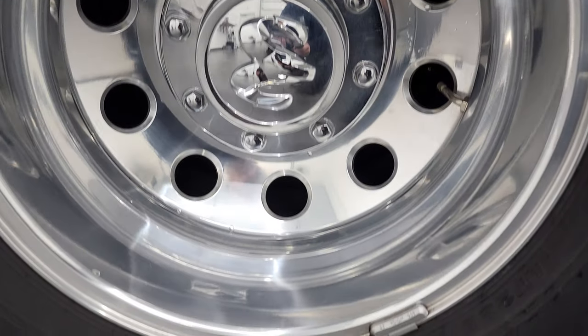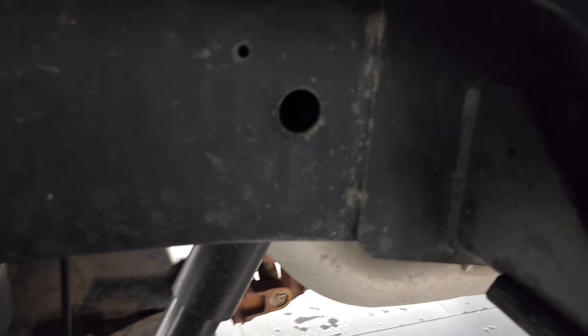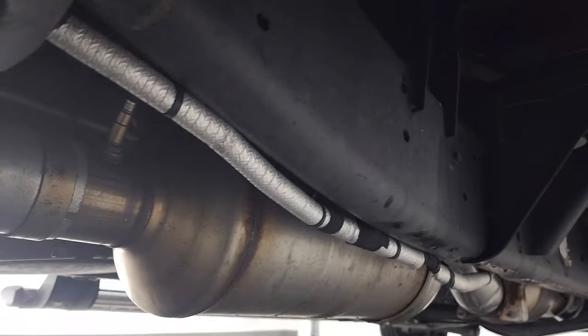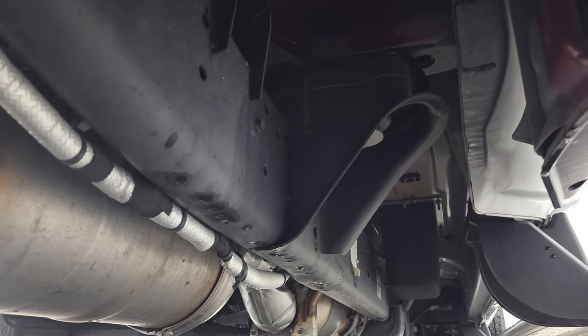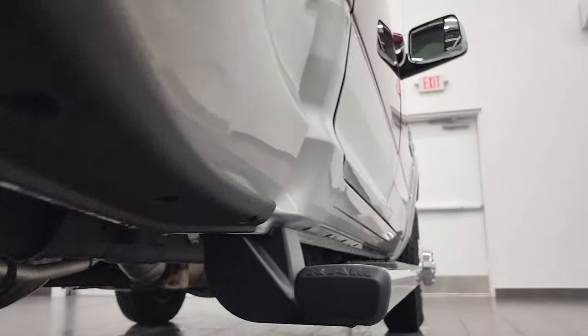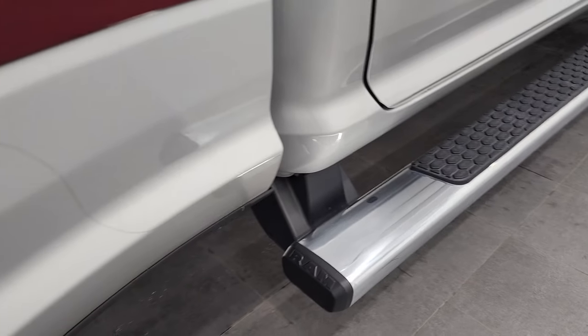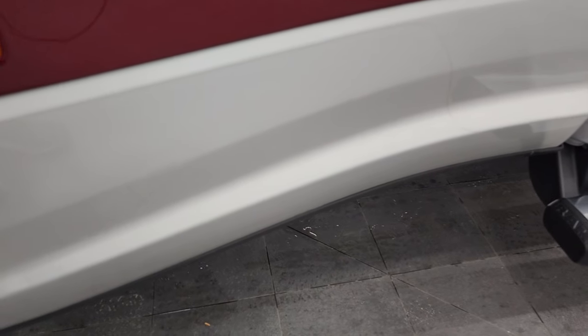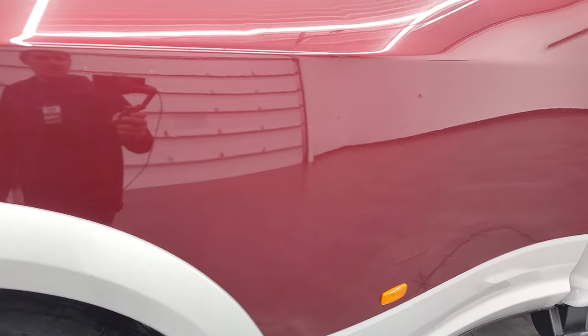Coming around to the back rims, they are in fantastic condition as well. Back tires have just as much tread as the front tires, and you can see just how clean that frame and underbody is on this truck — and it's like that all the way underneath. It has all the remaining factory exhaust and this thing is like new underneath. Rockers and cab corners look good and it does come with the factory chrome step bars. The dually tub has 3M tape on it which keeps it nice and clean from rock chips, and the whole dually tub is in very nice condition.